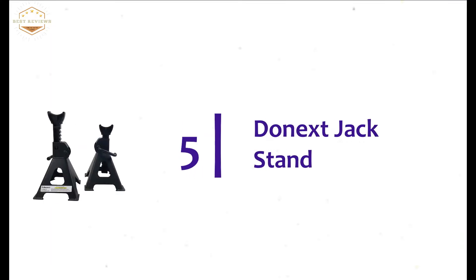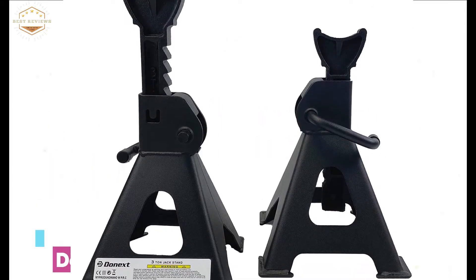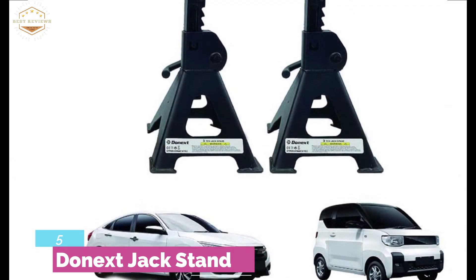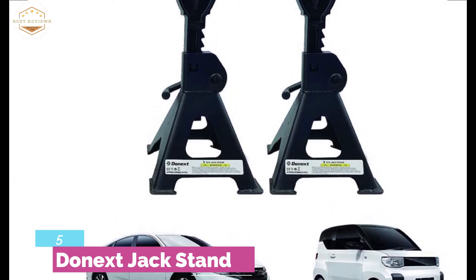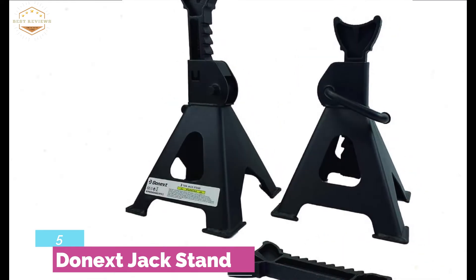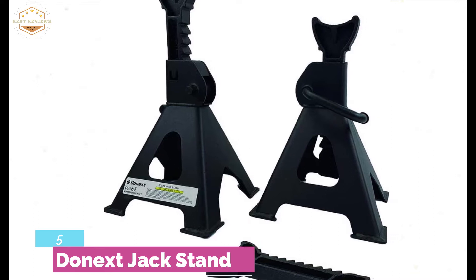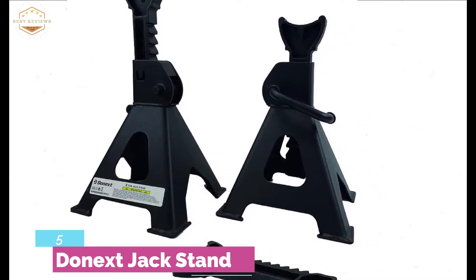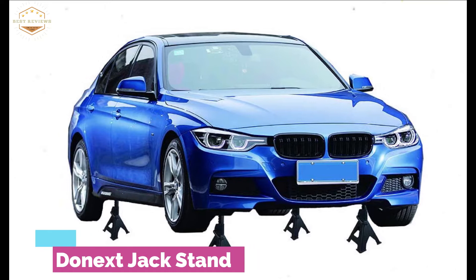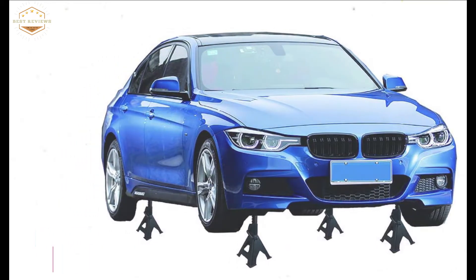Starting our list at number 5, the Donex Jack Stand. With a 3-ton capacity, it's a heavy-duty jack stand with a double locking system. The construction of sturdy stamped steel makes it heavy-duty and sturdy for heavy use. There are 4 pads inside to ensure safe and stable performance. The weight of this jack stand is 5.4 lbs and it offers a height range of 11 inches to 16.54 inches. It's very easy to use and compatible with various vehicle models. The large contact surface area saddle design makes it more efficient and stable.